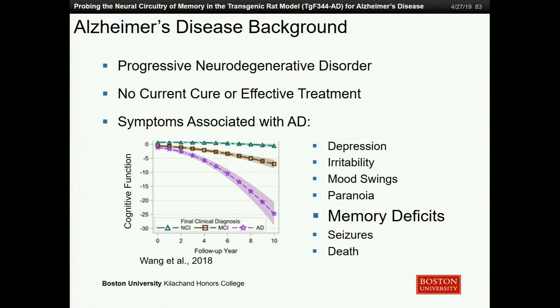Common symptoms associated with Alzheimer's start with depression, irritability, mood swings, paranoia, and maybe its most famous and most common symptom: memory deficits and cognitive dysfunction. As you can see from this graph, cognitive dysfunction is exponentially accelerated in AD populations shown in pink, when compared to individuals with mild cognitive impairment shown in brown, or no cognitive impairment shown in blue at the top.